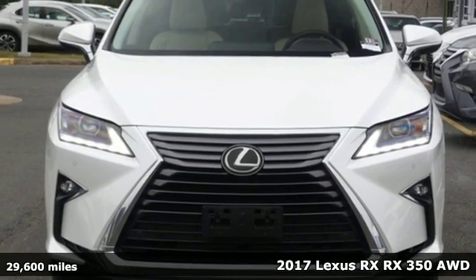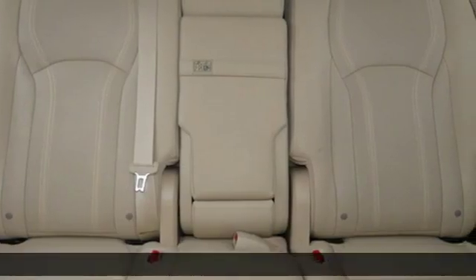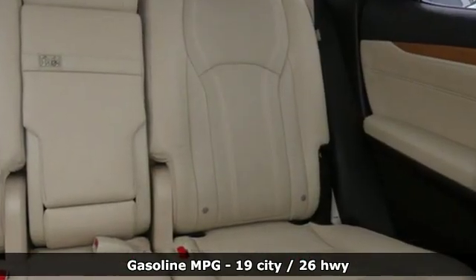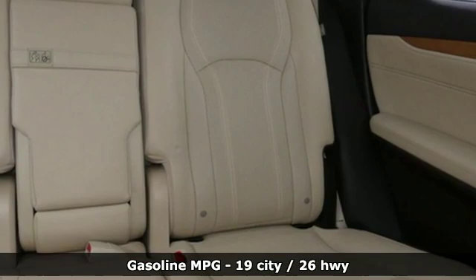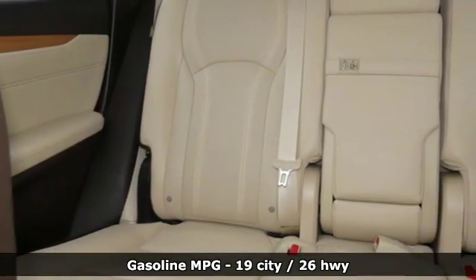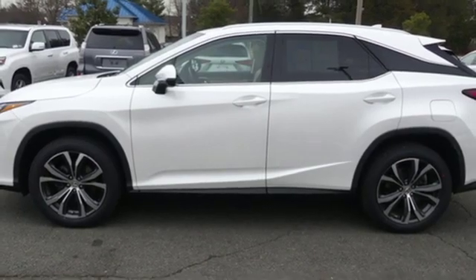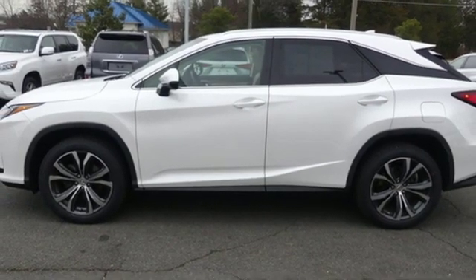Features include V6 engine, gas pressurized shocks, smart device navigation, power heated mirrors, dual zone climate control, auto dimming rear view mirror, streaming audio, doors and push button start proximity key, and power telescoping steering column.